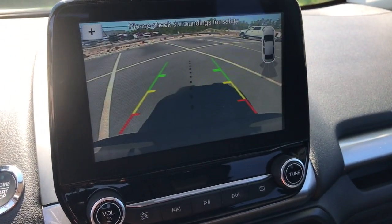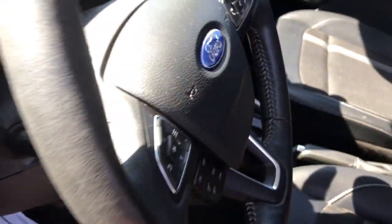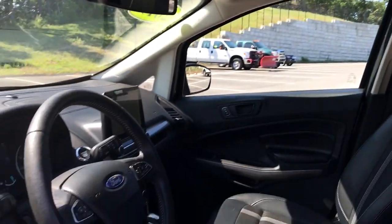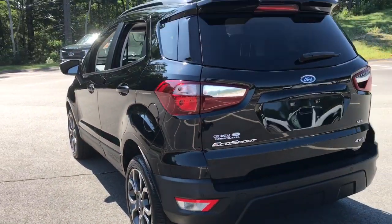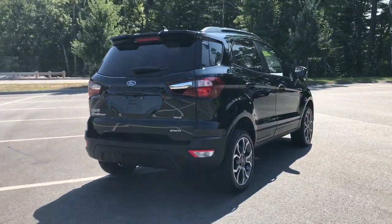The following are some of this vehicle's highlighted options: heated driver's seat, keyless entry, four-cylinder engine, sunroof, 4x4, satellite radio, remote engine start, iPod and MP3 input, heated mirrors, and backup camera.